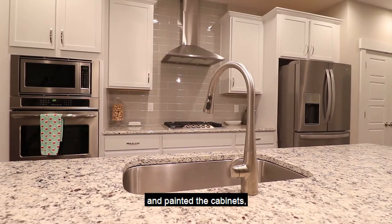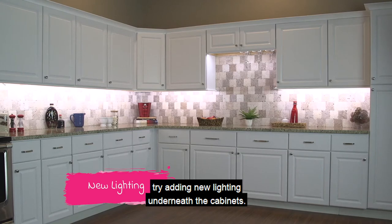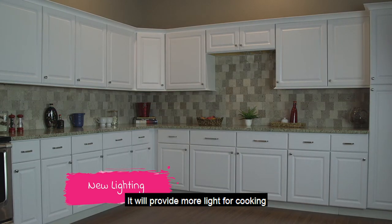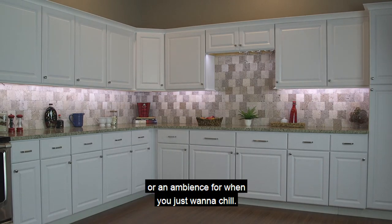Once you've changed the hardware and painted the cabinets, try adding new lighting underneath the cabinets. It will provide more light for cooking, or ambiance for when you just want to chill.